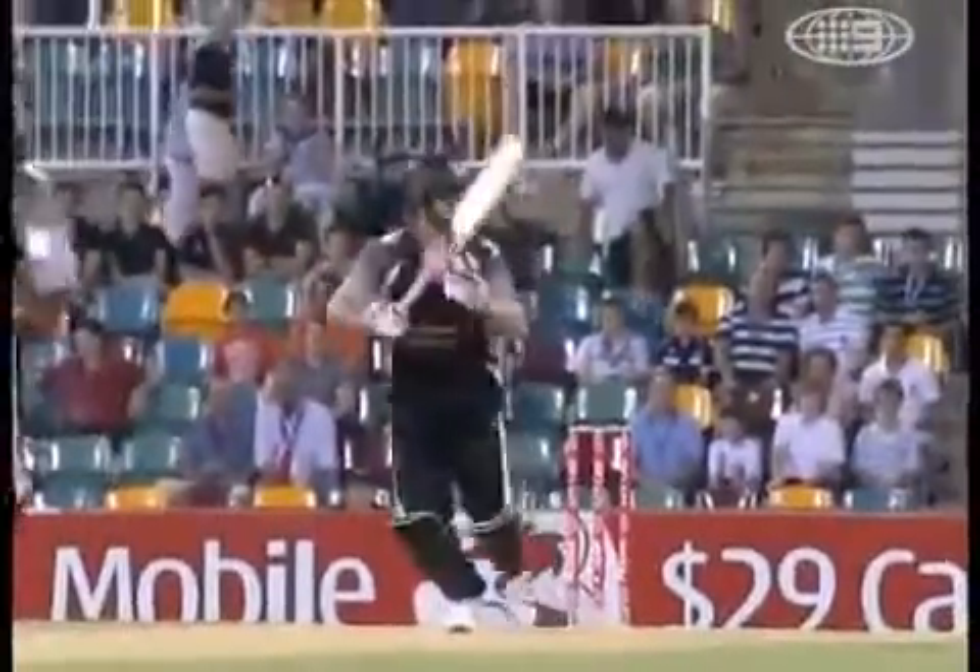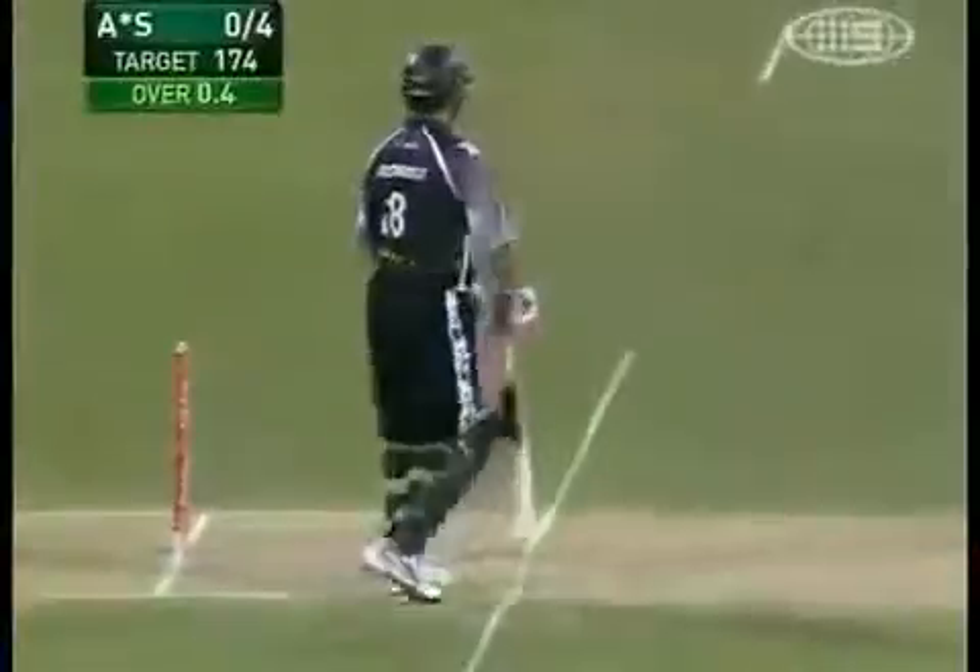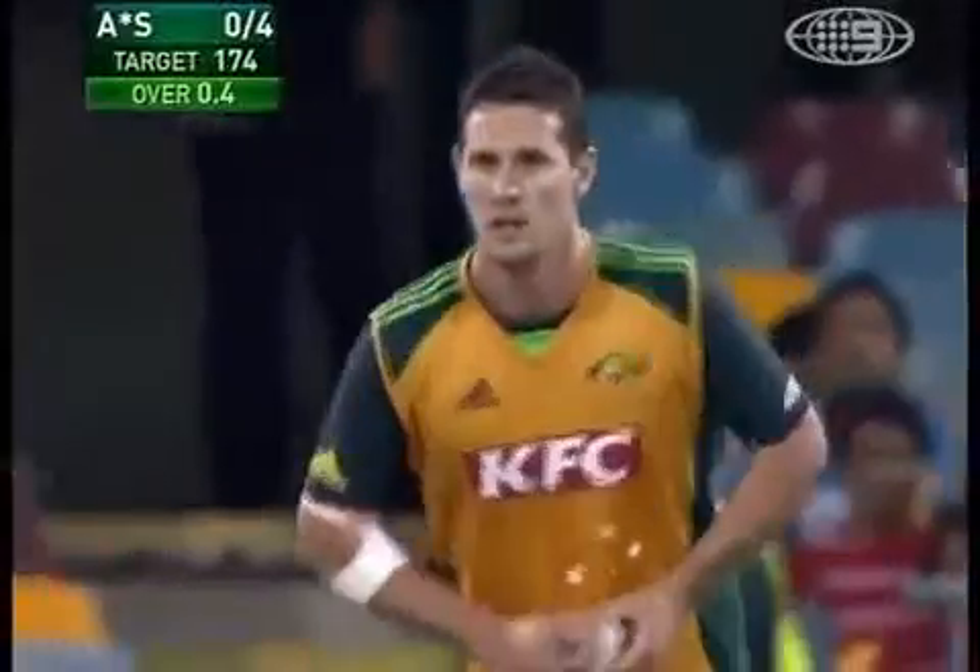Gee, it's a good shot, that, isn't it? Fourth ball. Deliberately goes up over point. I was saying earlier, he's swinging the ball back in at good pace. It's not an easy shot to play. Played it beautifully.